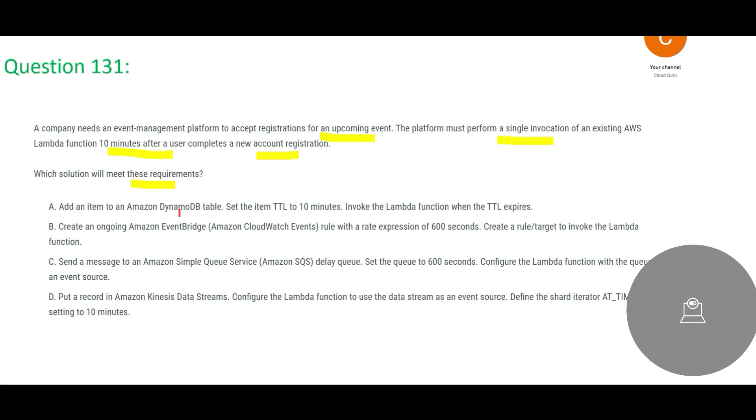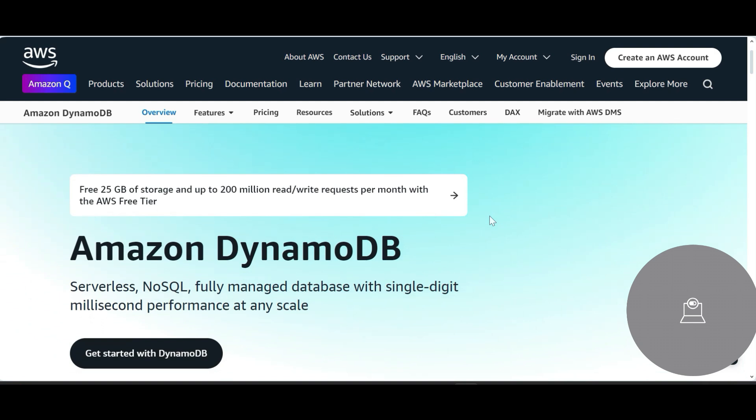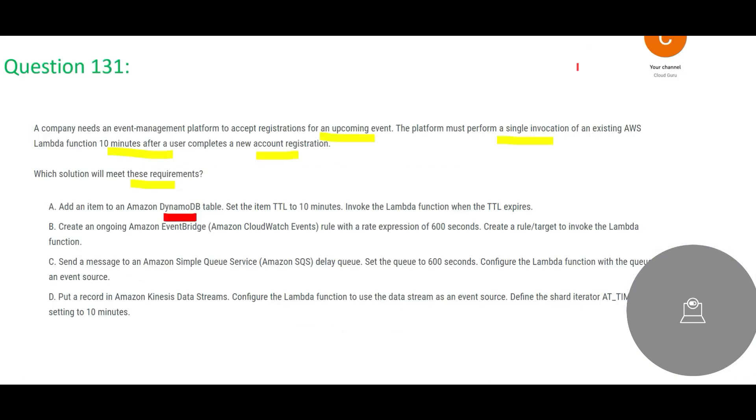Let us look at the solutions. Option A says we will make use of DynamoDB. DynamoDB is used by applications like Uber and Lyft for high-performance use cases. It is a NoSQL, fully managed database — but very expensive. The suggestion here is to set the TTL (Time to Live) for 10 minutes and invoke the Lambda function when the TTL expires.